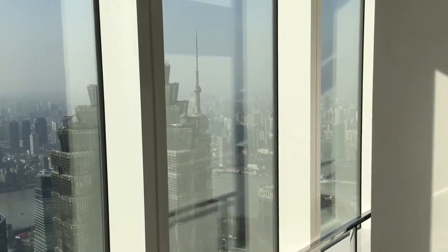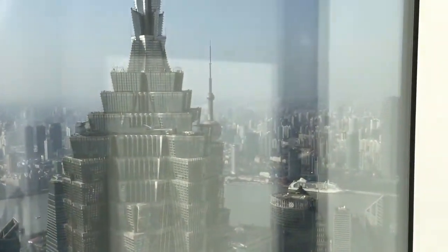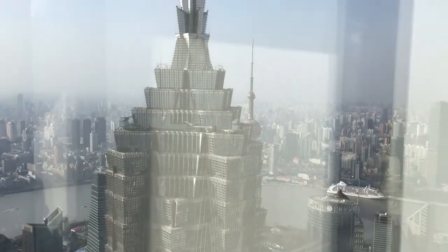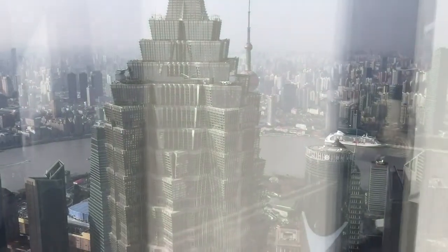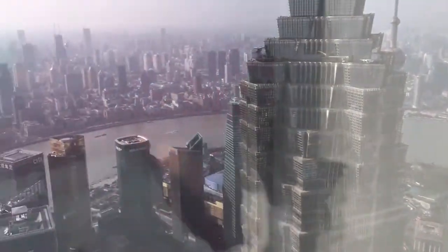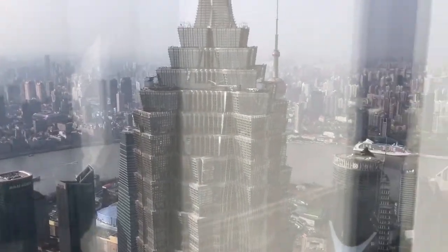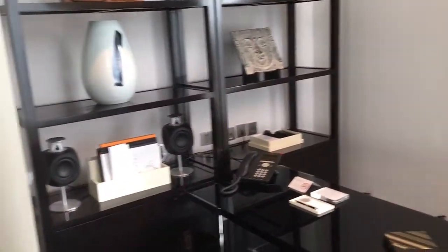When I stayed at the Grand Hyatt a couple days ago and had the Diplomat Suite there, the weather was absolutely terrible. But today — I mean, it couldn't be any better. Look at this: you can see the Bund over here, you can see the river and the entire skyline. And over there is the Shanghai Tower, the super big one. Absolutely fantastic.